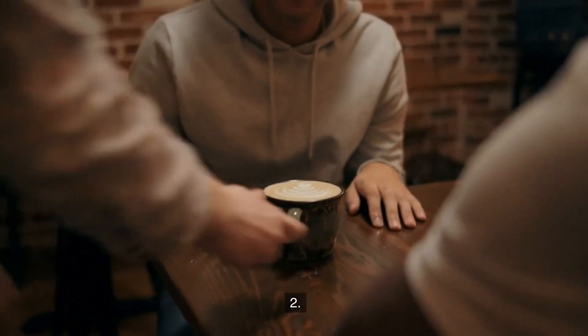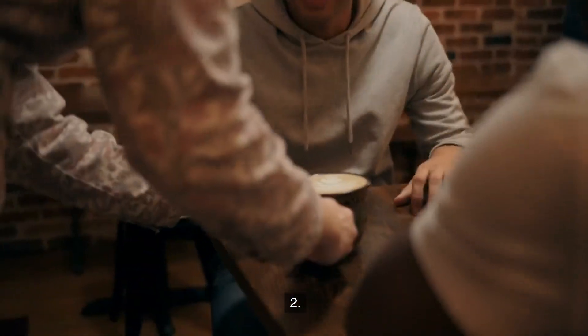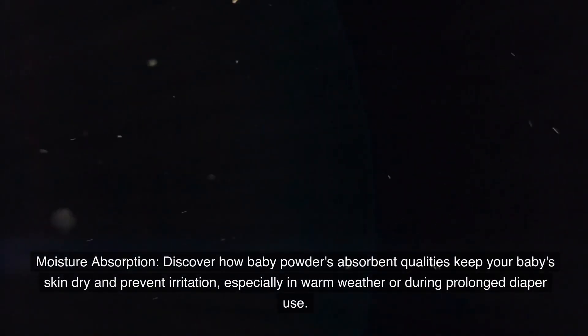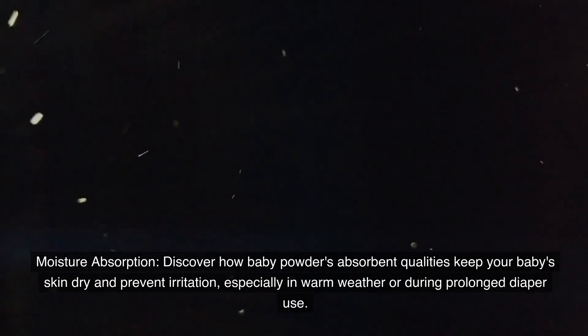Number two: Moisture absorption. Discover how baby powder's absorbent qualities keep your baby's skin dry and prevent irritation, especially in warm weather or during prolonged diaper use.